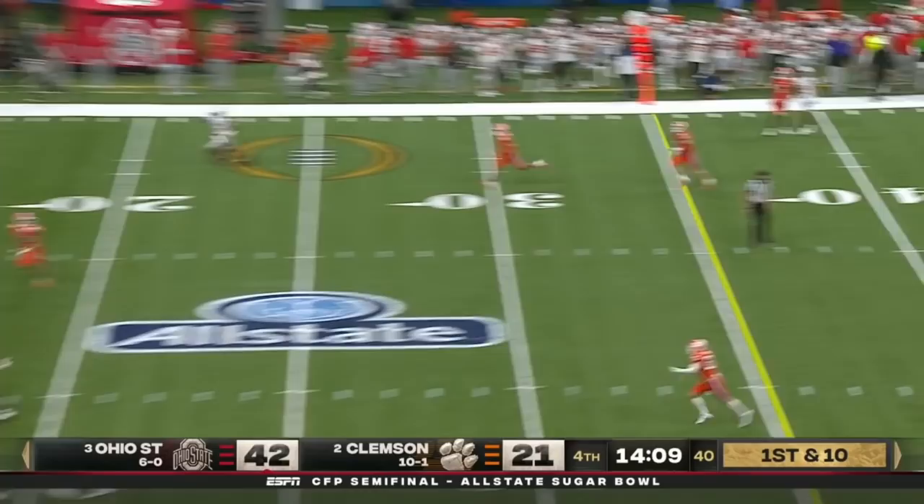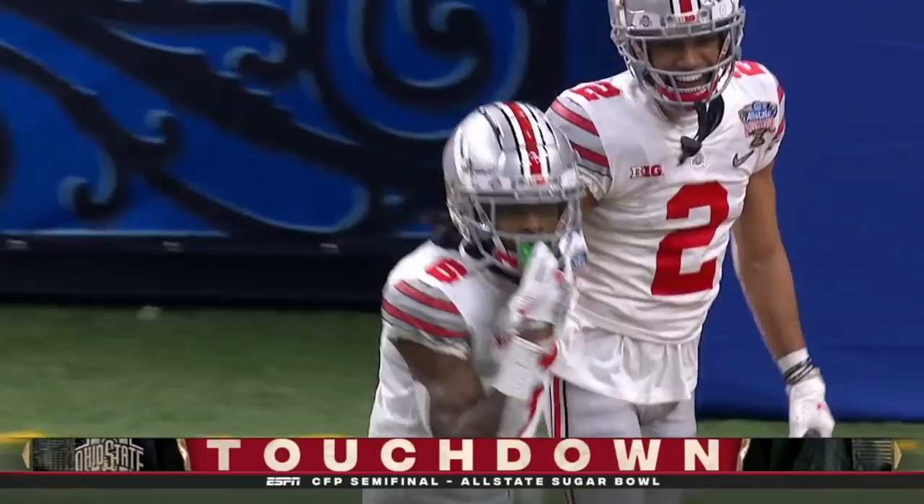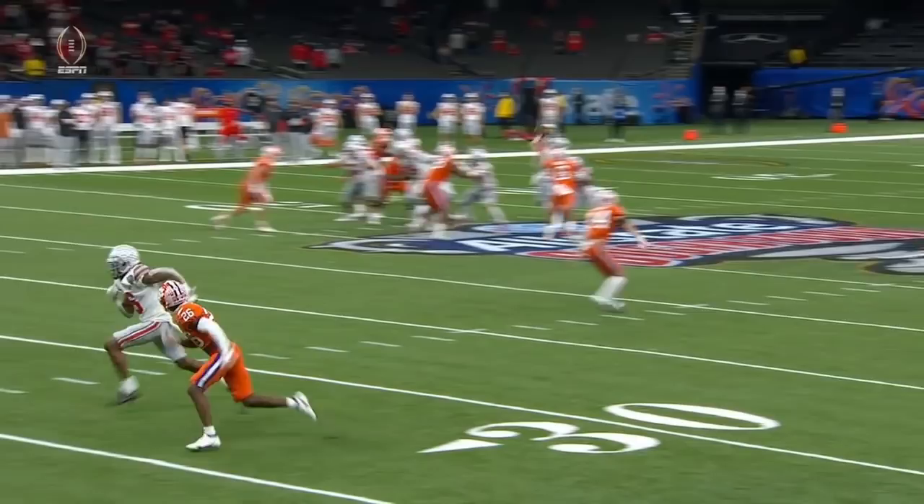They've got 14 minutes to protect this lead, looking to add to it. Fields down the field — caught for a touchdown! Jameson Williams, making five touchdowns for Fields tonight. And the Buckeyes can smell it. This is truly special tonight.